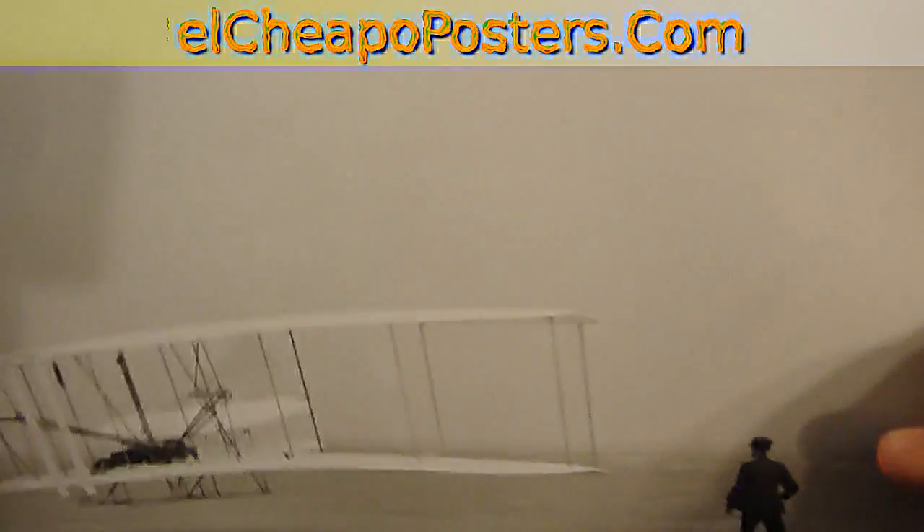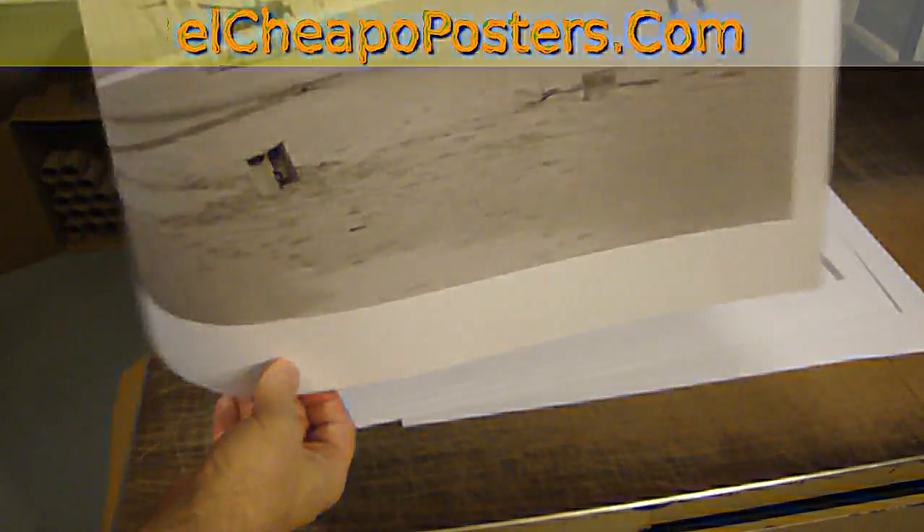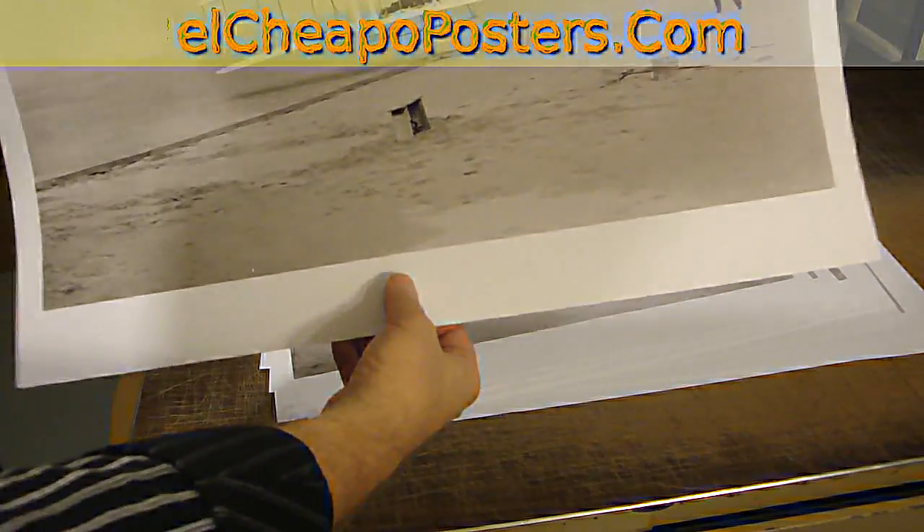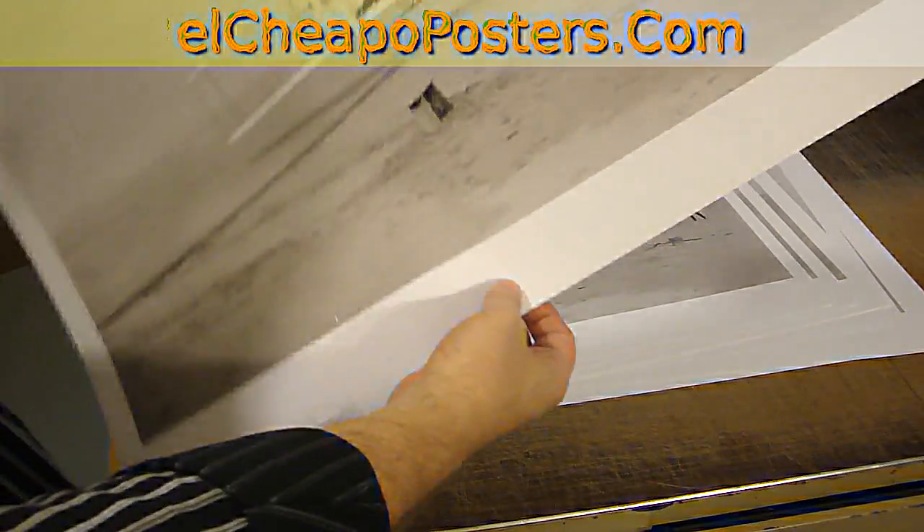We sell this in the version that you see me holding in my hand right now on ElCheapoposters.com. This is the 18 by 24 inch size, and these are $4 a piece. We also have these in 24 by 36 and 36 by 54.